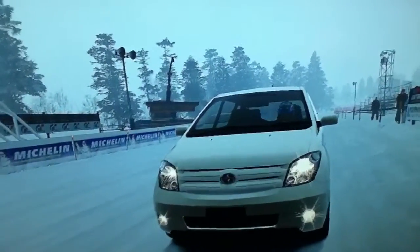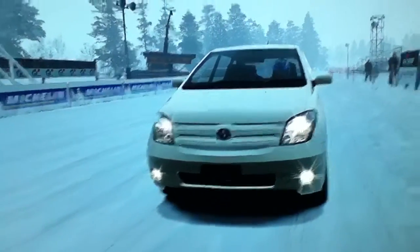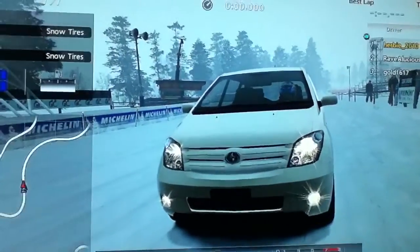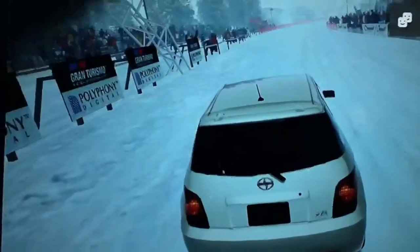Okay everybody, I'm going to do something that I haven't done in a while: Snow Race. This is my stock 2003 Scion XA at 340 performance points. I'm going to be going against two Honda Odysseys, one of which was 339 performance points and the other 348.